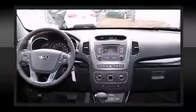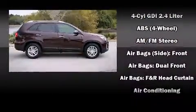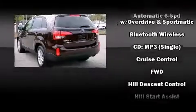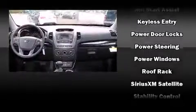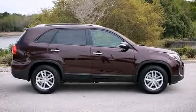Kia ensures the safety and security of its passengers with equipment such as head curtain airbags, front and side impact airbags, traction control, brake assist, anti-whiplash front head restraints, ignition disabling, and four-wheel disc brakes with ABS. Electronic stability control stands out as a technologically savvy innovation, keeping you better connected to the road.